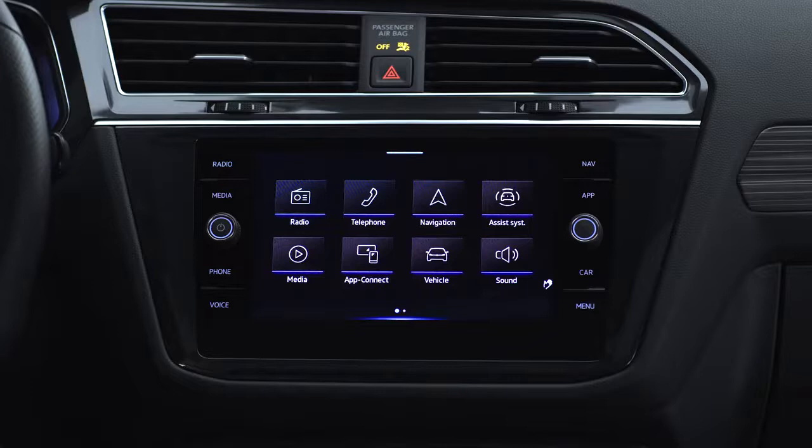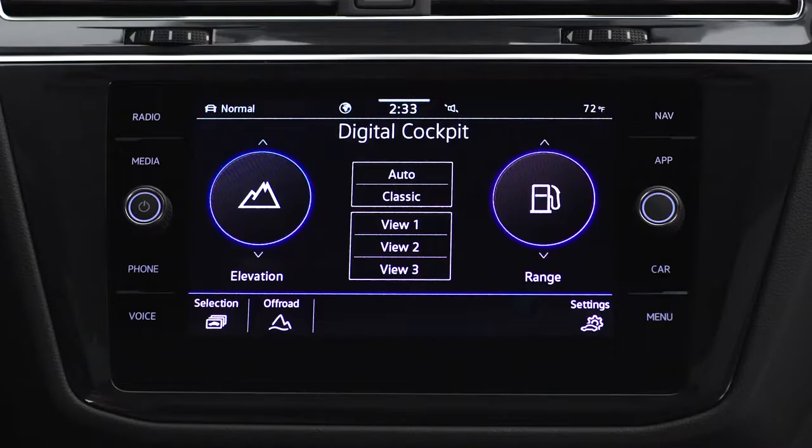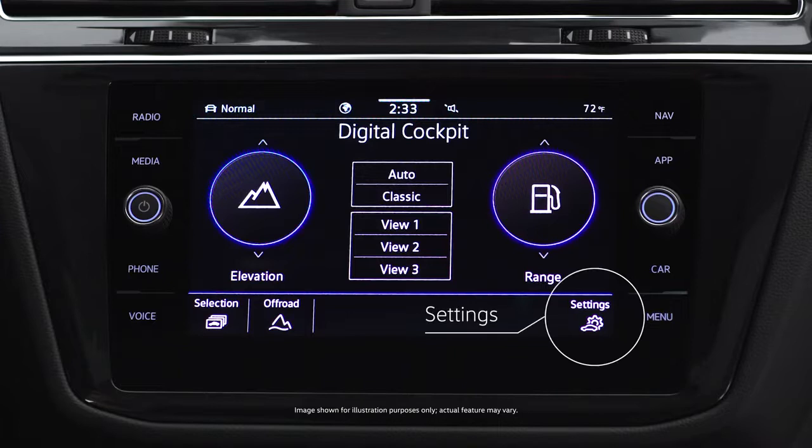The infotainment screen is where you can set all your preferences for music, navigation, and more. You'll note that there's a settings button in the lower right corner of the screen that lets you quickly customize any of the functions you're in.